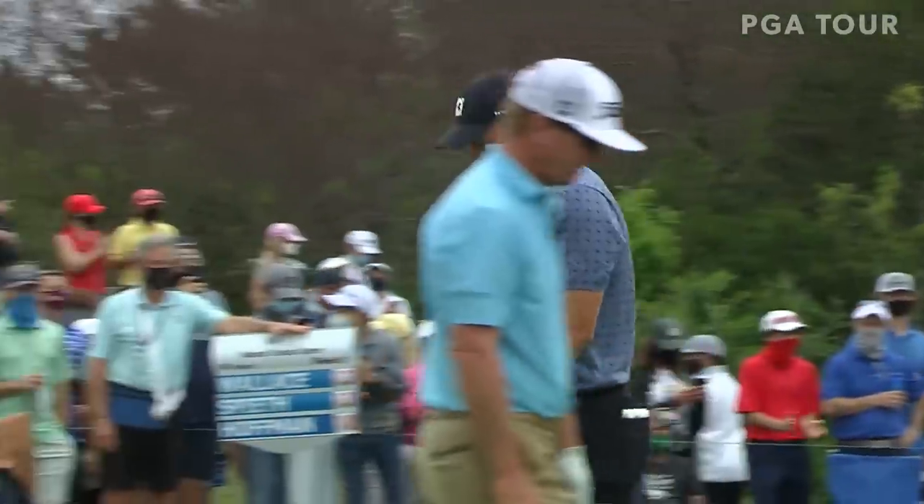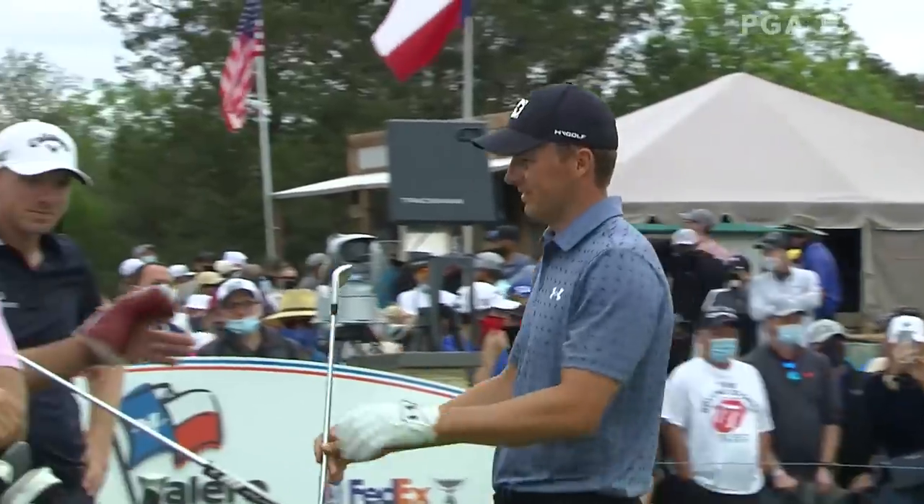The mid iron was pretty good there. That'll do it right there. Yes, it will.